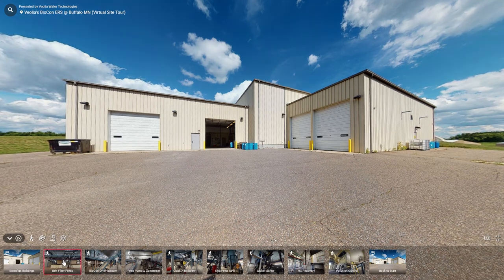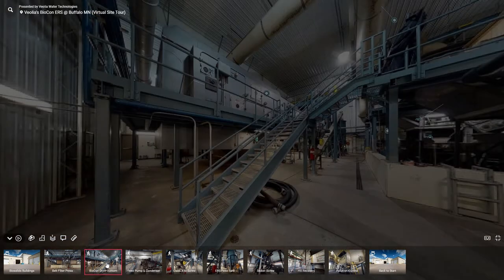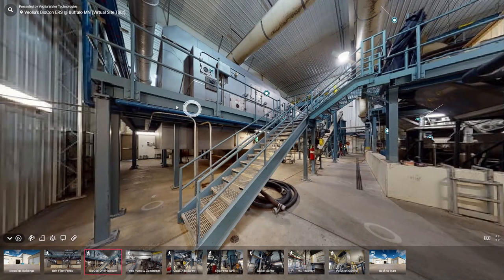As you walk into the building, the first thing you will notice is the belt filter press. There are two belt filter presses that run in parallel, and if you walk to the far side of the building, you will see the Biocon dryer on your left and the ERS process on the right.